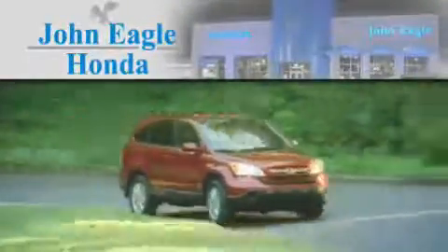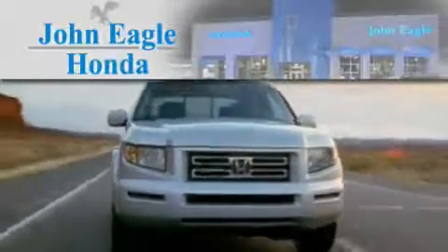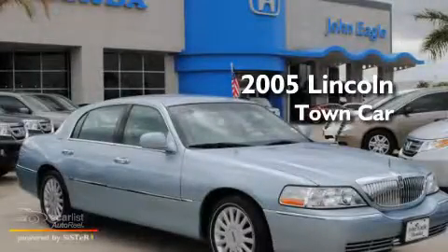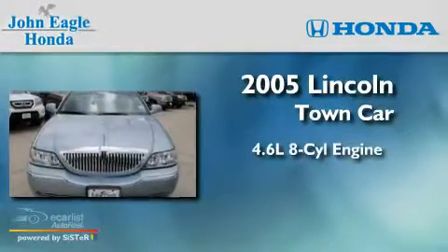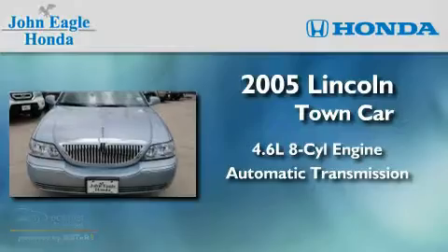Another fine vehicle offered by John Eagle Honda of Houston. This is a 2005 Lincoln Town Car. It has a 4.6 liter, 8-cylinder engine and an automatic transmission.